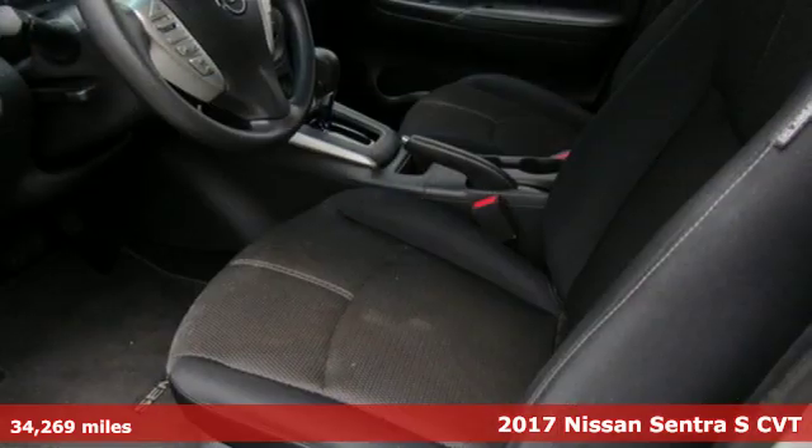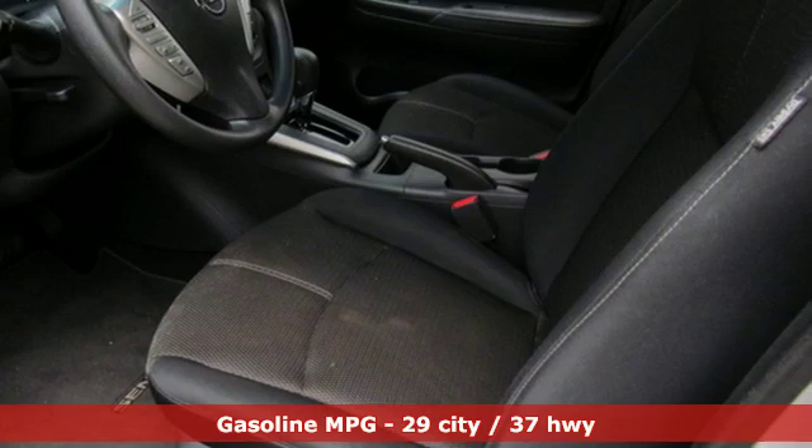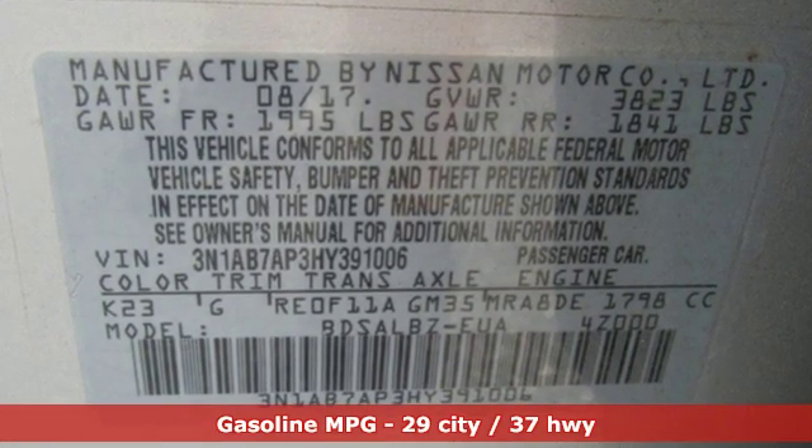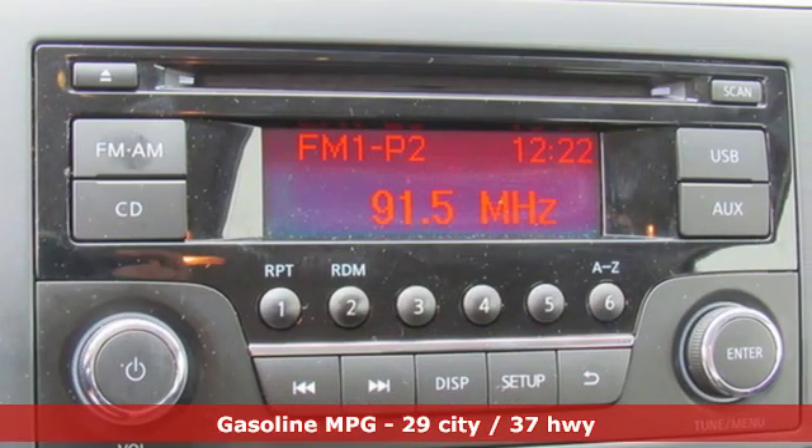Features include external memory control, wireless phone connectivity, manual tilting steering column, power windows, and manual telescoping steering column.